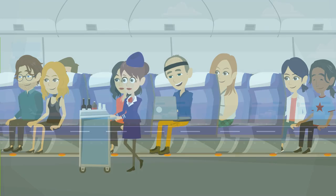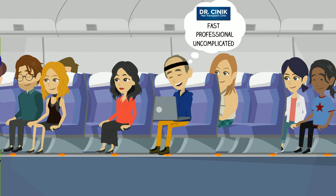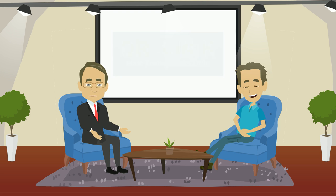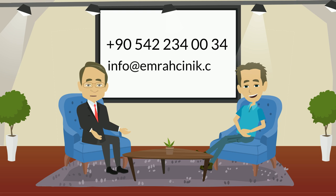He was very happy and amazed that the whole procedure was fast, professional, and uncomplicated. So this was the hair transplant journey of Joe. He had his treatment with a great doctor and also at an affordable price. If you have the same problem as Joe, contact Dr. Sinek at 90-542-234-0034 or info at MROSSYNIC.com.